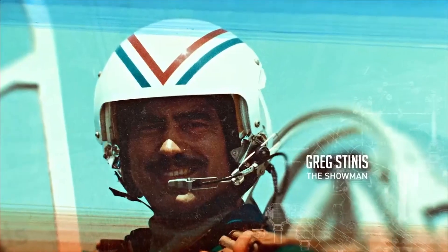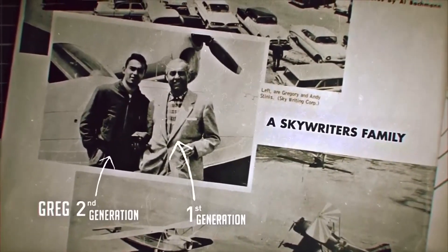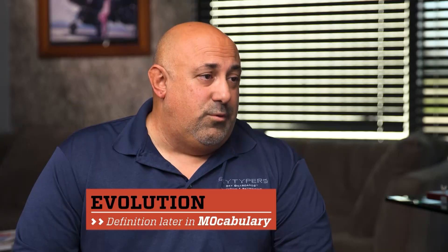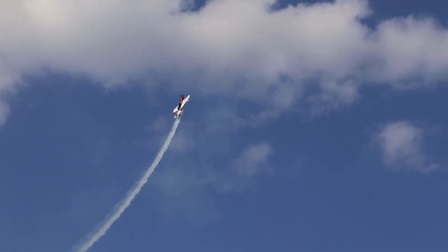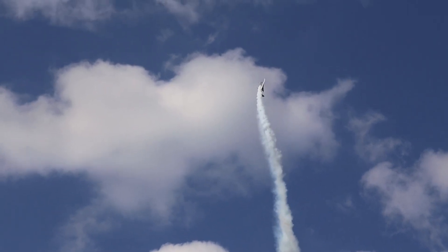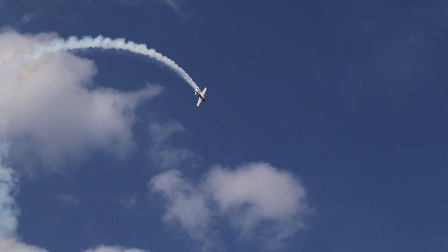How long has skytyping been in existence? It's been around for 80 years. It started in the late 30s with my grandfather, and I'm third generation. Originally, it was with one aircraft. Each aircraft would form a letter by twisting and turning, like you would a pen writing down on a piece of paper. We write it upside down and backwards, like a mirror image, so you can see it right side up. It's about three minutes to form a letter. Each letter is about 2,500 feet tall — it's massive. You can see it 10 to 15 miles away.